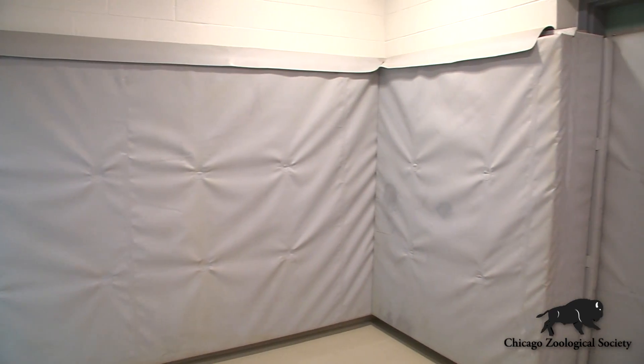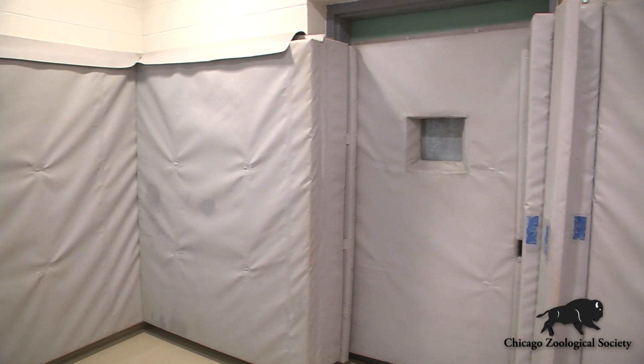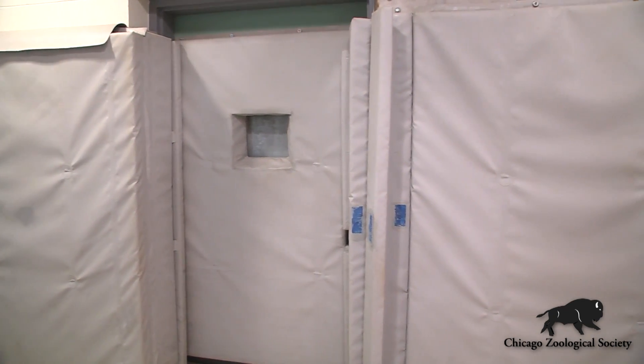As you can see, the room has some very thick padding on the walls, the floor is nice and soft, and it makes a very safe environment for us to work with our larger animals and to put these guys safely under anesthesia.